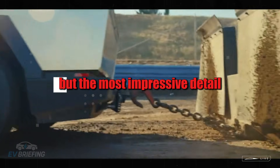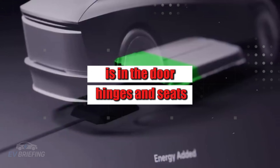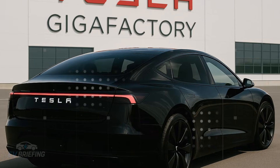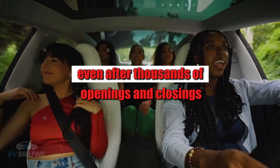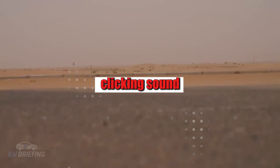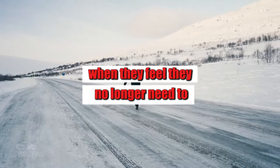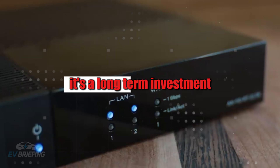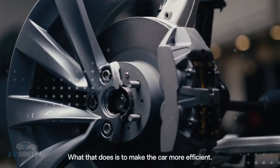The most impressive detail, at least for those who have dealt with an old car, is in the door hinges and seats. Tesla uses robots that align these components with microscopic precision, analyzing opening force, movement symmetry, and torque of the seat rails. This ensures that even after thousands of openings and closings, the doors don't become heavy, misaligned, or develop that unpleasant clicking sound. The owner only notices when they no longer need to use their shoulder to close the door.